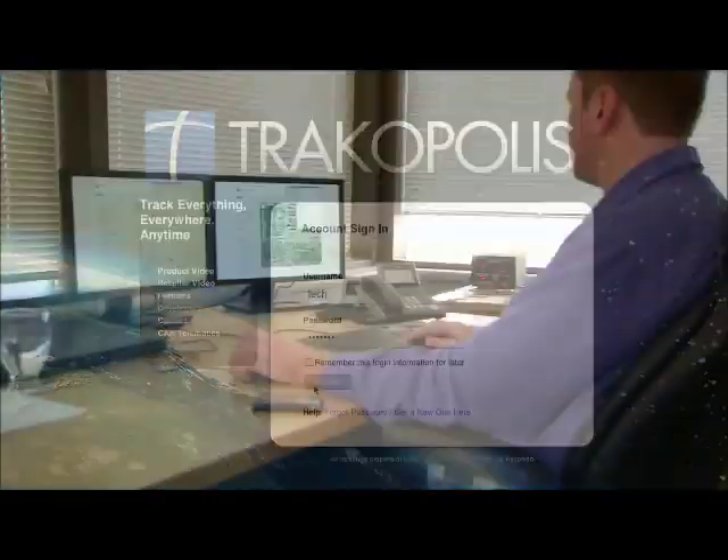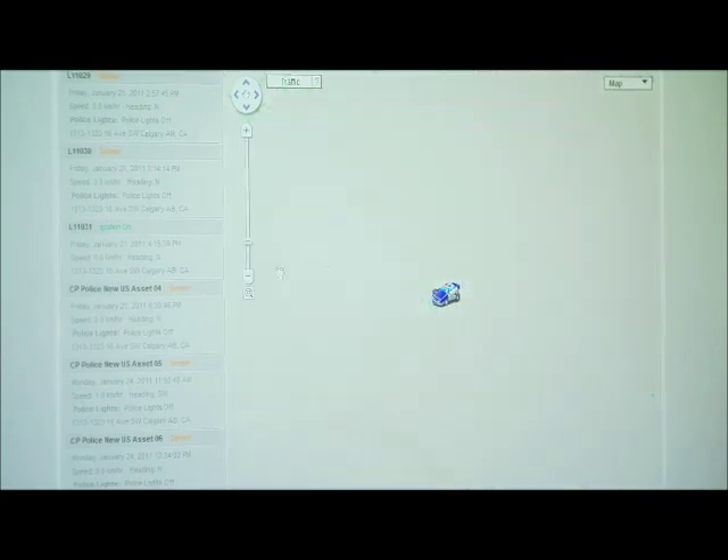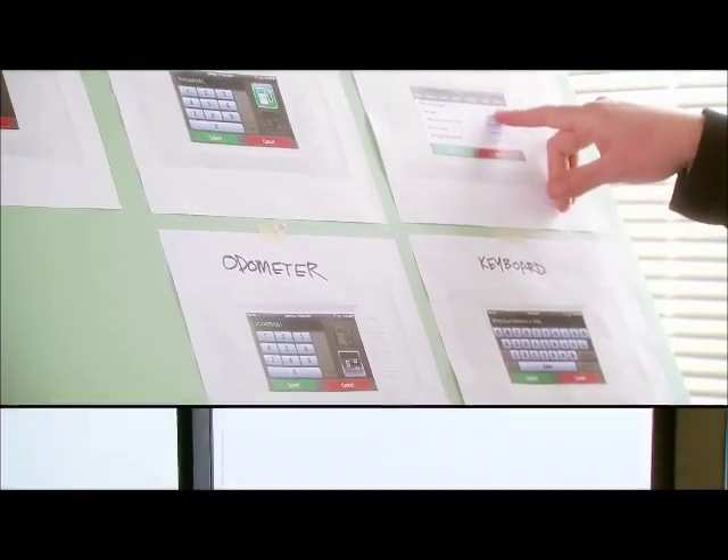Our product is called Trackopolis. Users can log in anywhere they have an internet connection. They can use Google Maps and they can see their assets anywhere worldwide. Whether it's a generator in northern Alberta or a light tower in Africa, Trackopolis provides the visibility into the customer's fleet that they need.